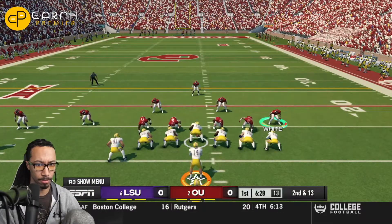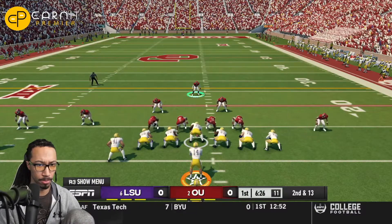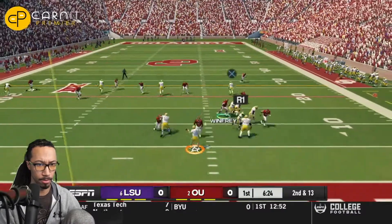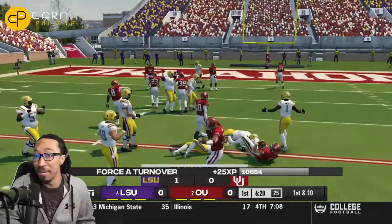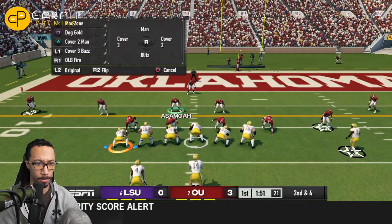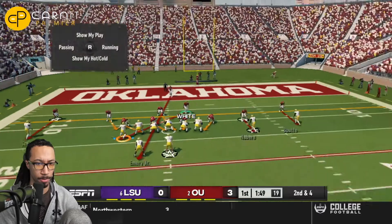LSU with the football in the first quarter of play, tries to see if they can get their quarterback going. Max Johnson over the middle of the field is picked off by the Oklahoma defense. That's going to set them up in a really good position. Ultimately, though, Oklahoma will settle for three points.